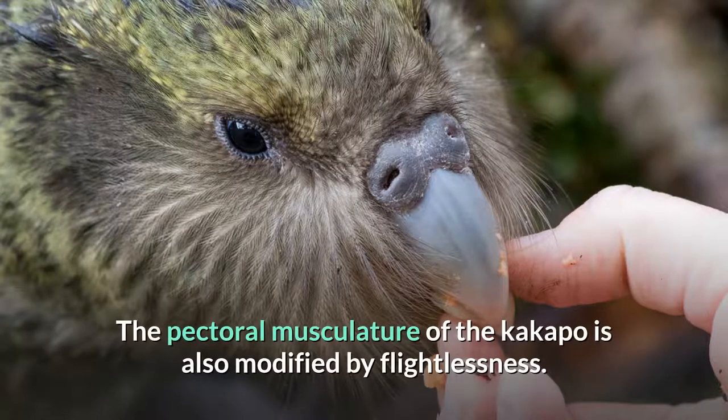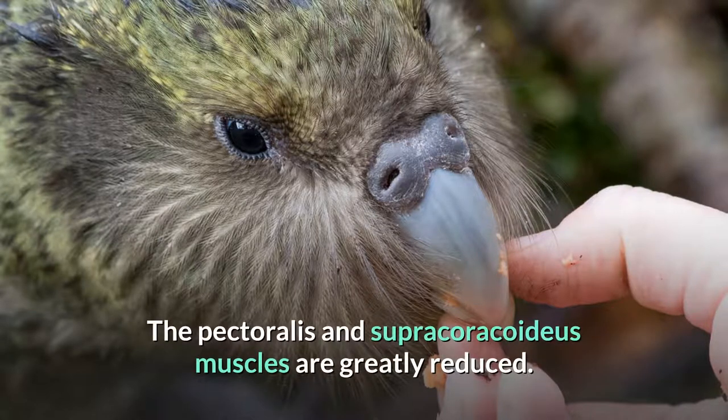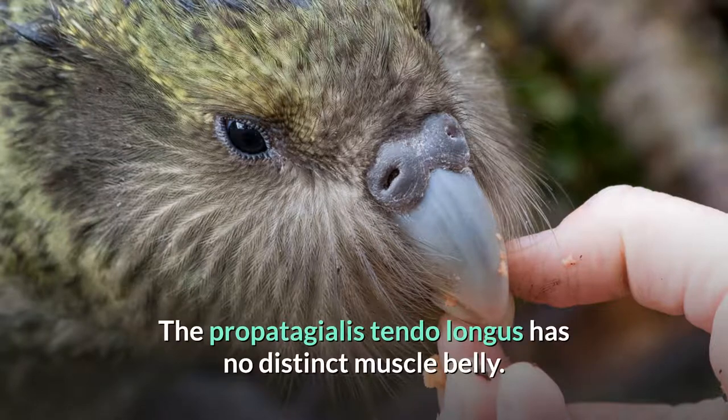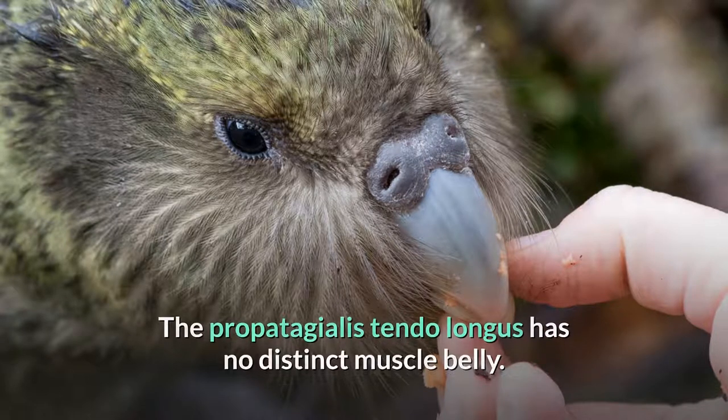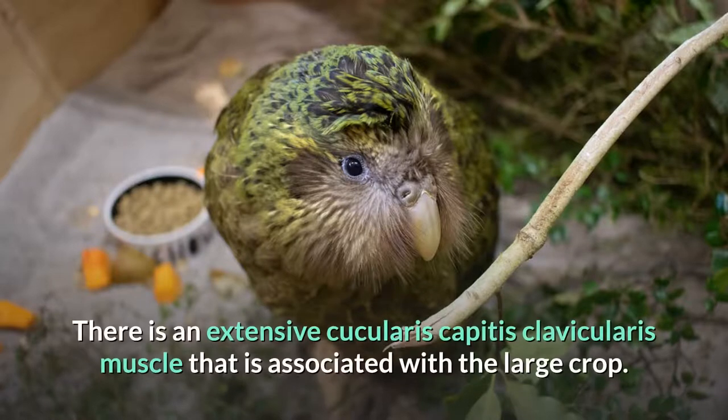The pectoral musculature of the Kakapo is also modified by flightlessness. The pectoralis and supracoracoideus muscles are greatly reduced. The propatagialis tendolongus has no distinct muscle belly. The sternocoracoideus is tendinous, and there is an extensive cucullaris capitis clavicularis muscle that is associated with the large crop.